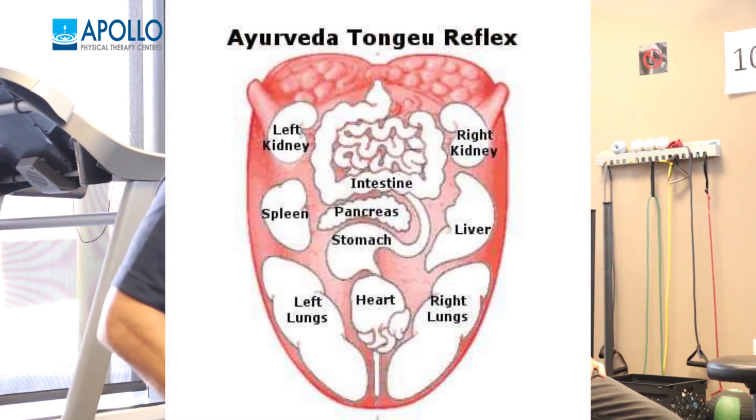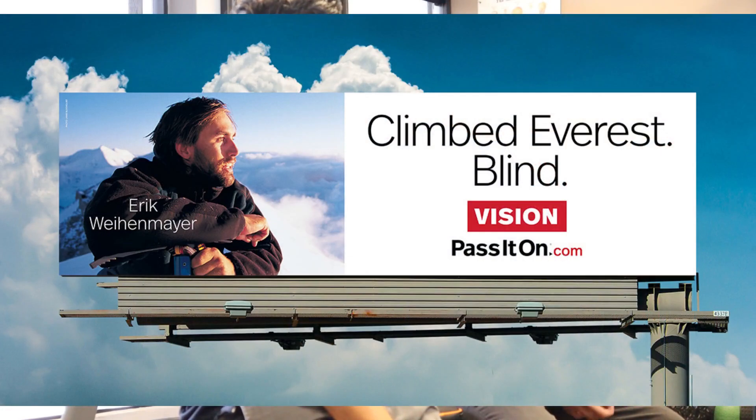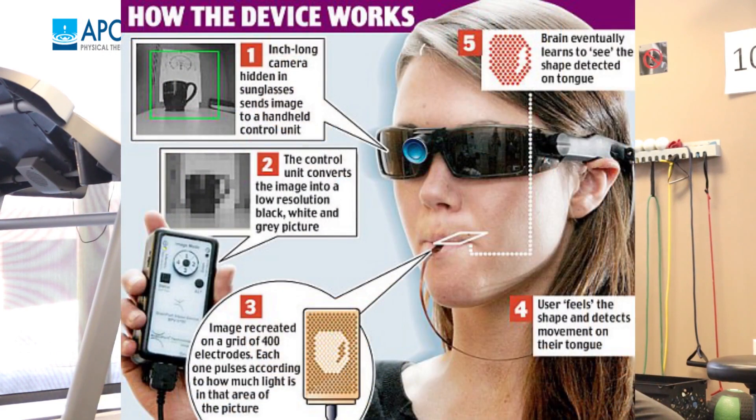I can share some knowledge from posturology since I've worked in neurotherapy for a long time. The tongue has reflexive zones all over it of the human body — it's like a man standing over the tongue. There's a guy who climbed the seven tips of Everest — he's blind — and he climbed with something like that that goes on the tongue, transfers to a camera, takes the information and transmits it as an electric signal to his tongue. He learned how to see with his tongue.